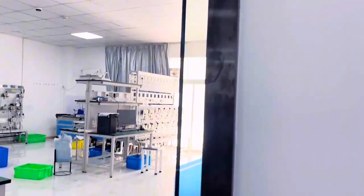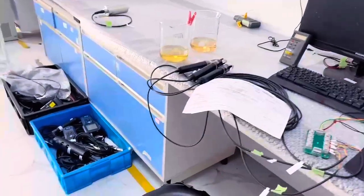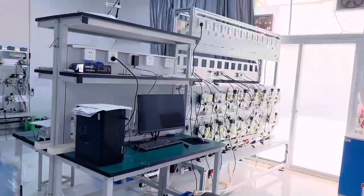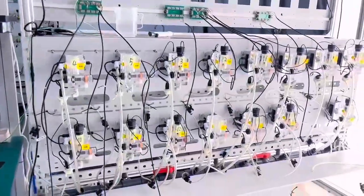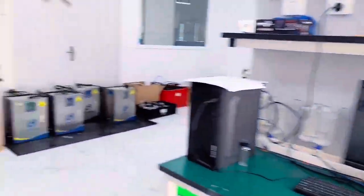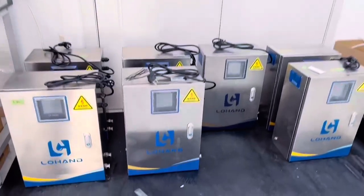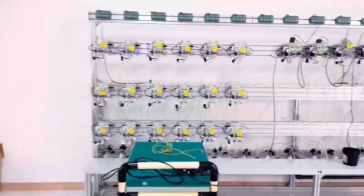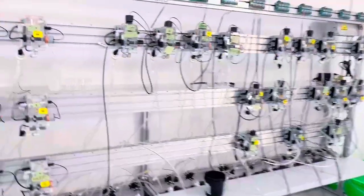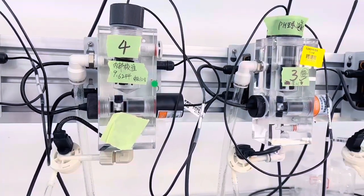Looking at this sensor test room, with so many sensors, we can see that this is a department specializing in the detection of online sensors. Every row of sensors on this shelf belongs to the same batch, and the sensors will undergo aging treatment. After processing, the inspectors will record the date when the test starts and the changes in various values during the inspection process, so as to determine whether this batch of sensors is qualified.